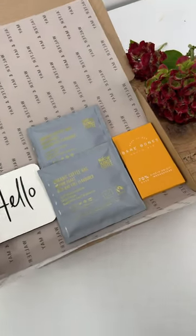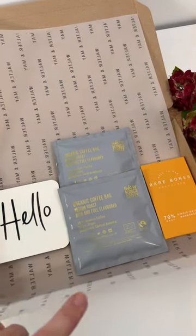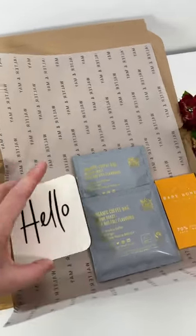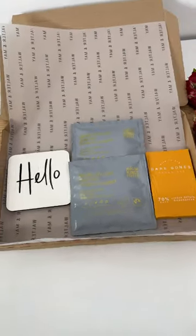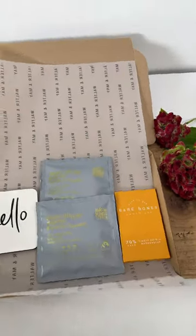This is our coffee hello box. You get the bare bones chocolate bar, two coffee bags — these are brewing cup coffee bags — and the hello coaster with a cork back. It's a really nice welcome and really popular with corporate gifting, just a little hello and pick-me-up.